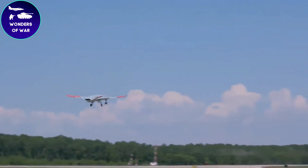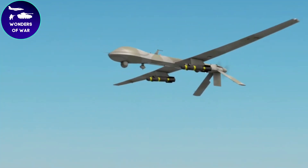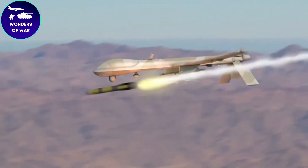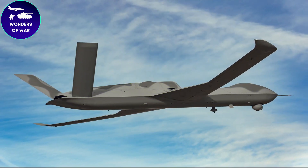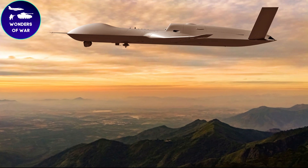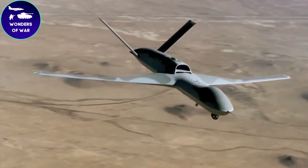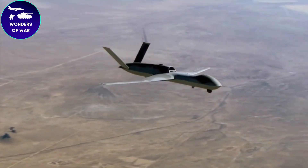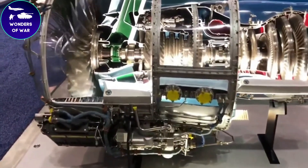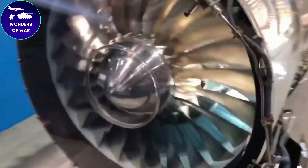To ensure seamless communication and information exchange, the Avenger is equipped with advanced communication systems and data links. These systems allow the UCAV to transmit real-time data to ground control stations and receive commands and updates during missions. The Avenger is designed to operate autonomously or with minimal human intervention. It incorporates advanced navigation systems, autopilot functions, and artificial intelligence algorithms to perform various tasks, including takeoff, landing, mission execution, and autonomous flight operations.